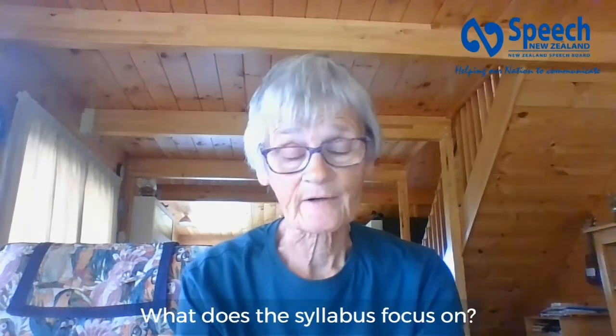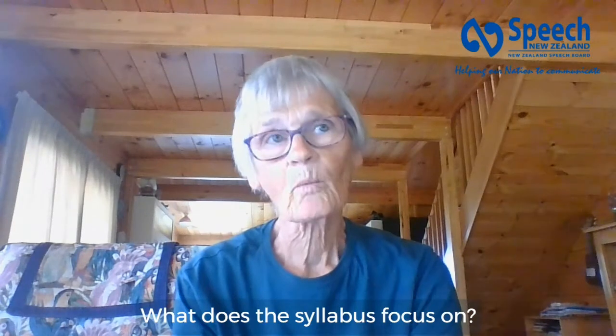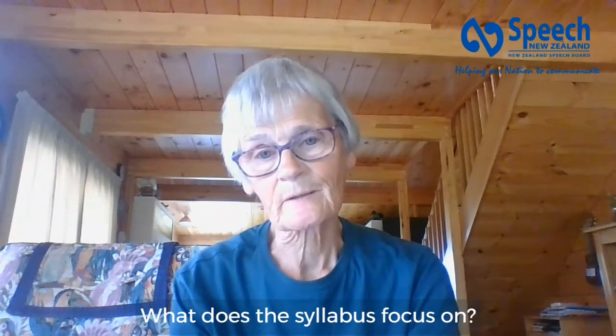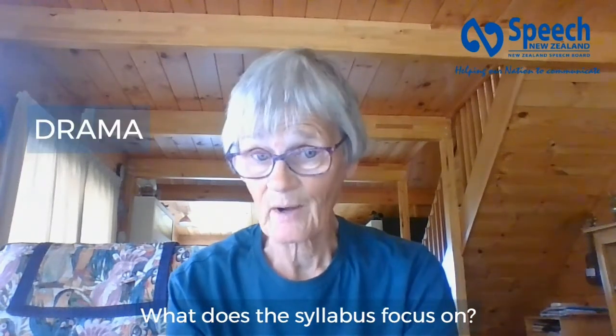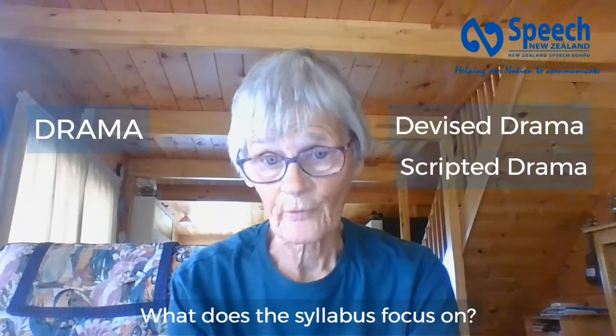This syllabus is a really exciting one. I like it very much and I use it a lot with my students too. What it offers is a particular insight into drama — devised drama and scripted drama. That's its main focus.